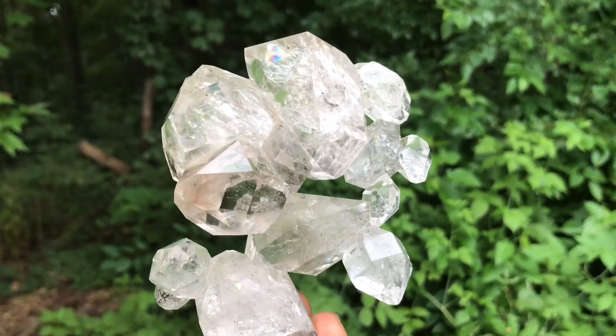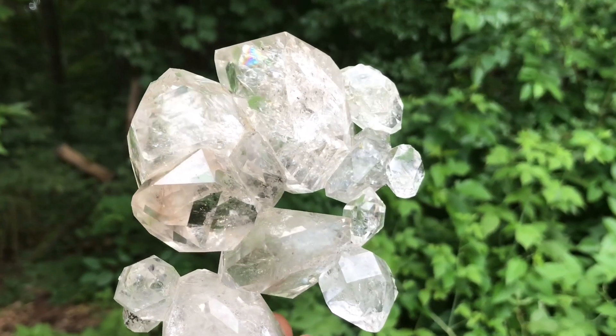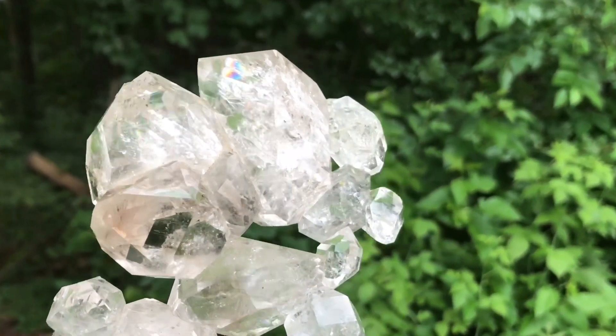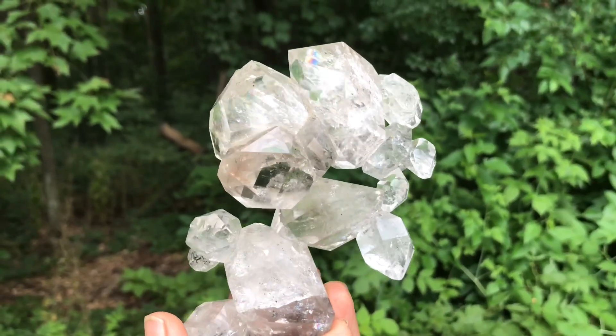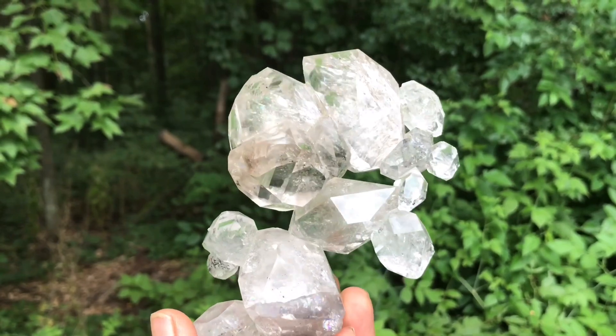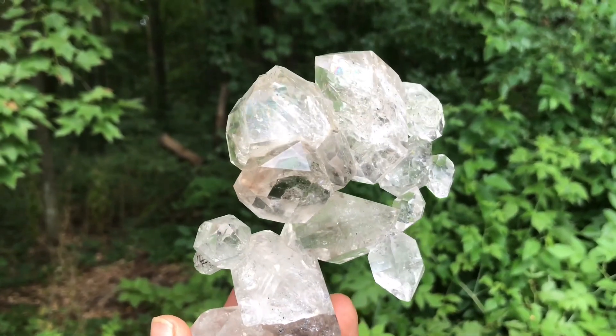Look at this cluster here — a cluster of diamonds. Sometimes these clusters take a full year or two to put back together like this, but this is their actual formation after they were reconstructed.